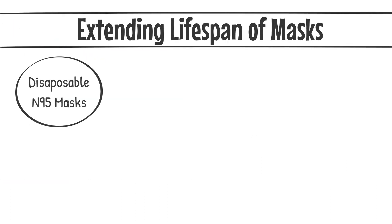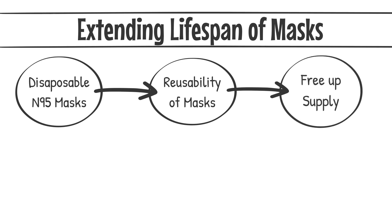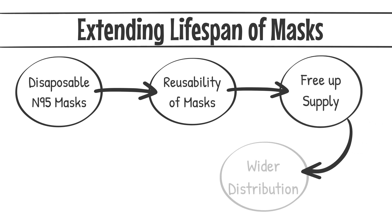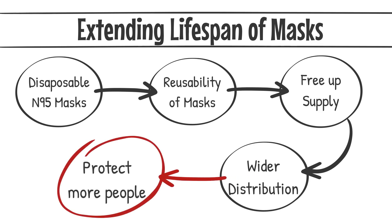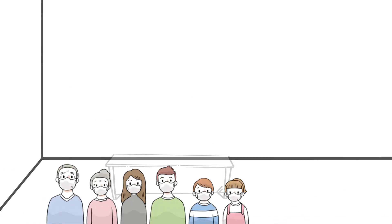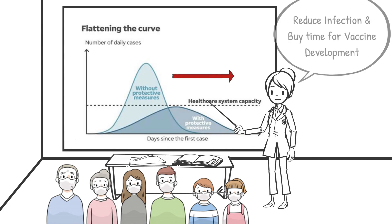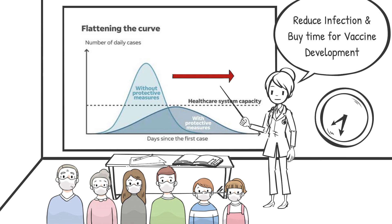One way to achieve this is to extend the usable lifespans of masks currently in distribution. This is vital in order to free up supply of new masks that can be distributed to communities at risk, as well as to other parts of the world that urgently need protection. Equipping as many individuals with masks as soon as possible would alleviate rates of infection and buy valuable time for effective vaccines to be developed.